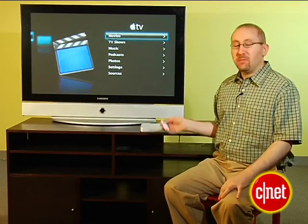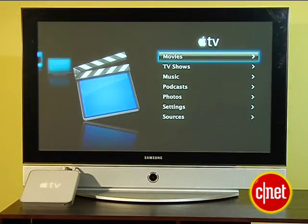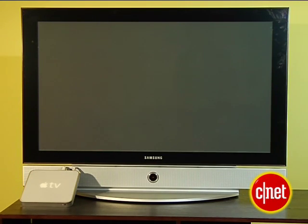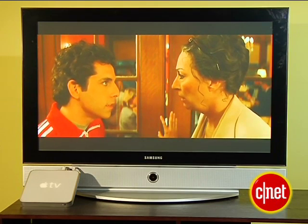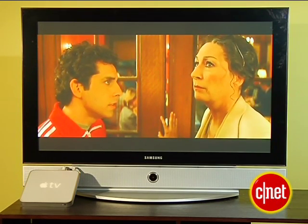The Apple TV's real strength is in streaming video from network computers. It's pretty much the only product in its class that can stream purchased TV shows and movies that you buy at the iTunes store. Going into movies, we see two movies that we bought on the iTunes store — the Incredibles and the Royal Tenenbaums. Going into the movie itself is as simple as clicking the button, and if you've already been watching, it lets you resume, and you're watching the movie.